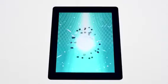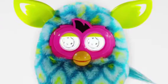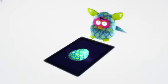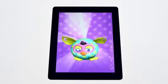With Furby Boom, you can also collect virtual eggs to hatch your very own Furbling. Once you have a virtual egg, you can care for it until your Furblings hatch. "Oh, it's a baby!"